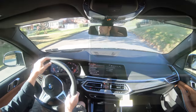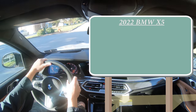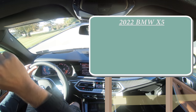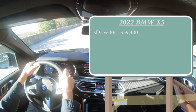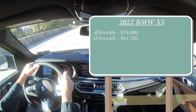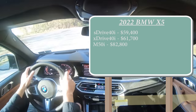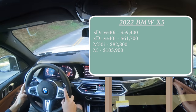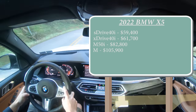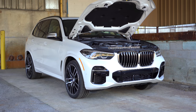Let's start with pricing. There are several different configurations for the 2022 X5: the sDrive40i starting at $59,400; the xDrive40i at $61,700; the M50i — which is the one we have today — starting at $82,800; and lastly the X5 M starting at $105,900. There was actually one of those in the showroom, so I was able to get some shots of it throughout this video.